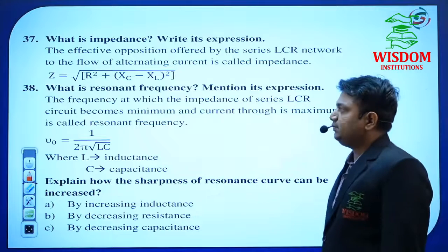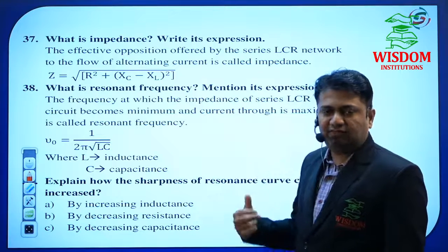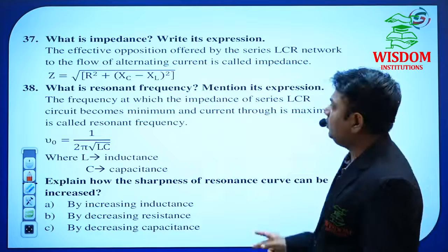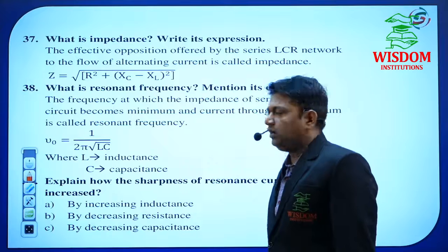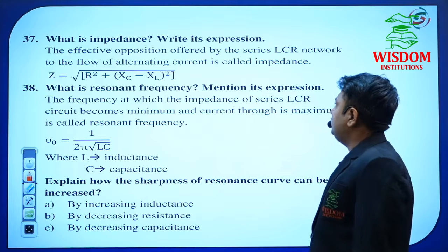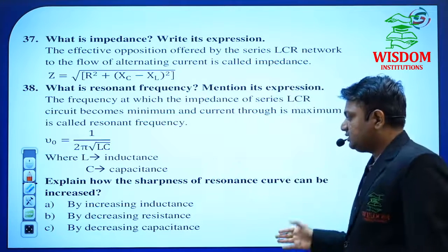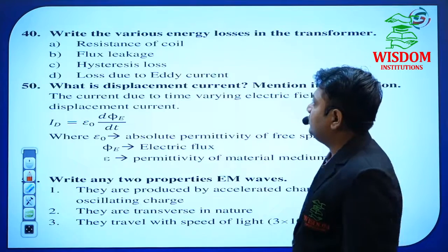What is impedance? Write its expression. In an LCR network, if asked for 5 marks you have to derive the full derivation; otherwise just write the formula with definition: Z = √(R² + (Xc − XL)²). Then you will score 2 marks. What is impedance? — that is the definition. Write its expression — that is one plus one = two marks. Resonant frequency — mention its expression. The sharpness of the resonance curve can be increased by using three methods.